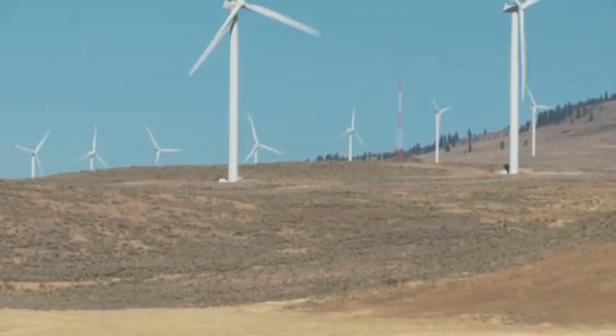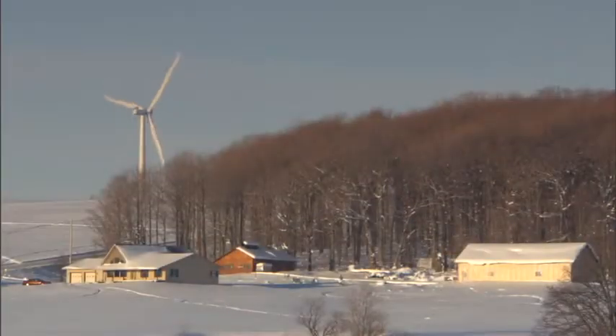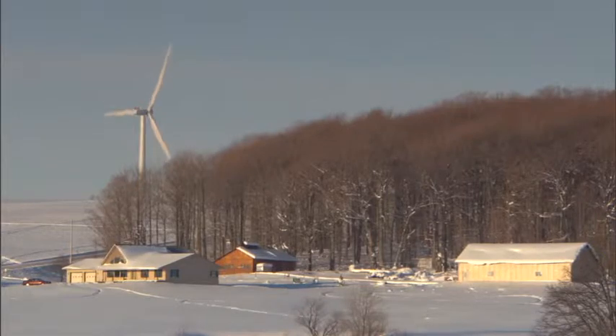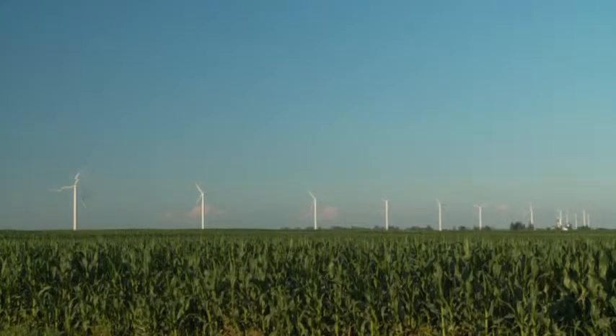One of the things that distinguishes Horizon from some of the other developers that are active in the upper Midwest is the interest in developing, owning, and operating a wind farm over the life of the project. So there's a long-term interest in the project. The projects are developed with that in mind, and relationships are built with that in mind.